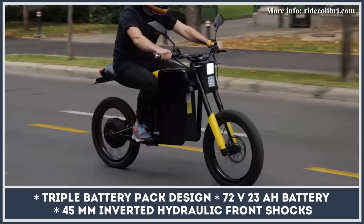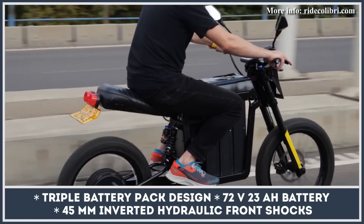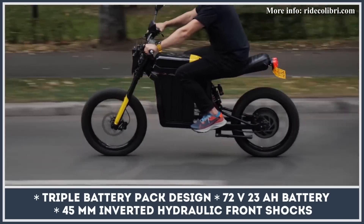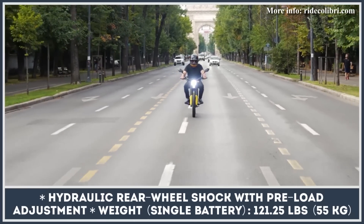This company is no stranger to developing folding two-wheelers, as they were behind the Hummingbird bike, one of the most successful e-bike campaigns on Kickstarter. Their new Colibri M22 motorcycle is powered by a 3-kilowatt motor with 6-kilowatt peak output and 55-mile-per-hour top speed capabilities.